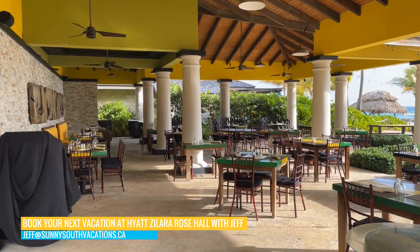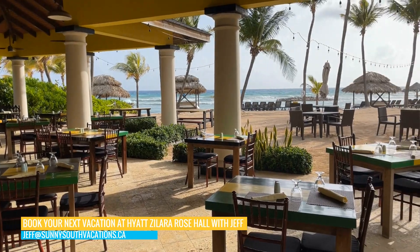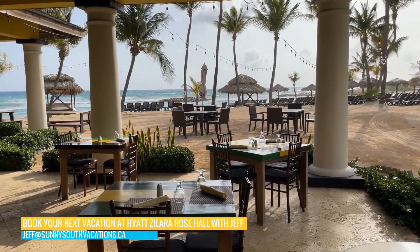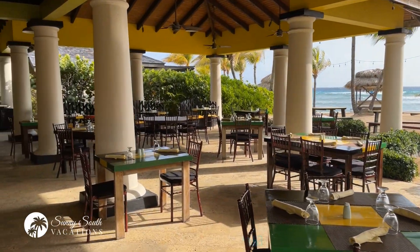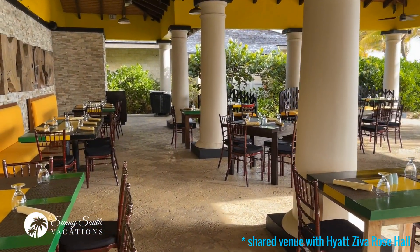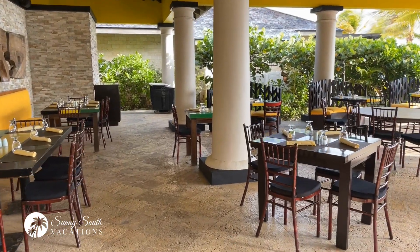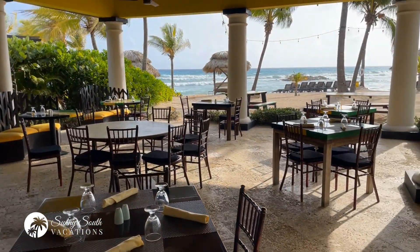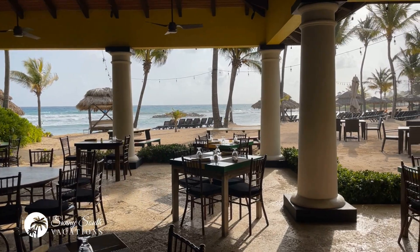I had a wonderful dinner here last night. This is the restaurant called Jamaican Roots — open air, with some beach seating as well. We had a fabulous Jamaican dinner here last night. If you're looking for an authentic Jamaican meal, whether that's jerk chicken, oxtail, curried goat, or many other favorites, you can do that here. And your soundtrack is, of course, the beautiful ocean.